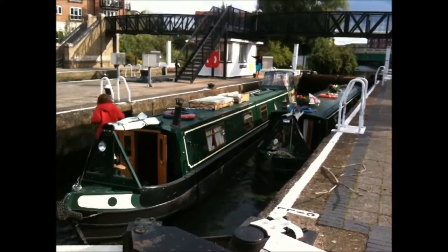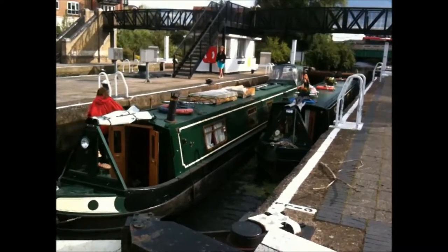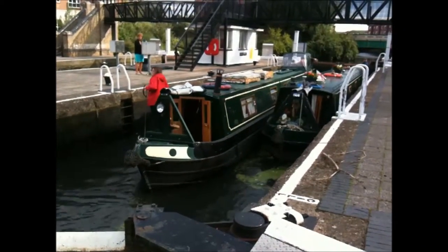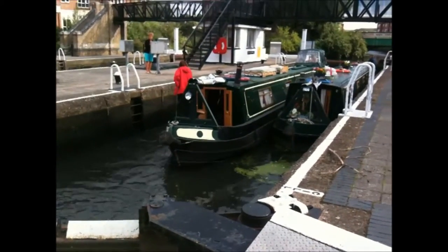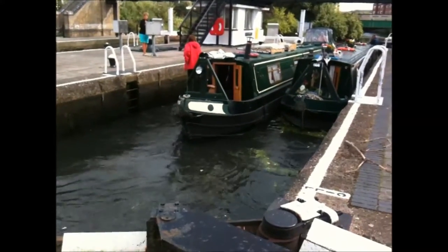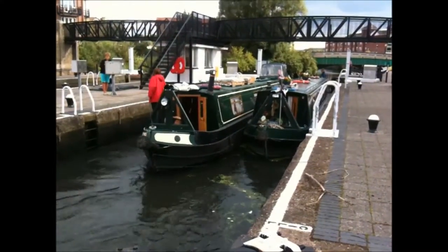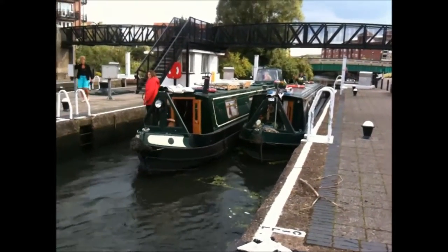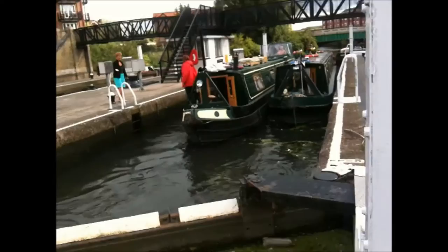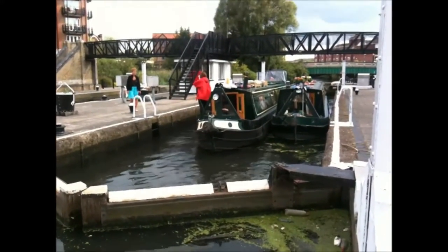As the water levels differ in various parts of the country, to go up or down the level there are locks. In this instance we are looking at a narrowboat which has come into the lock. Basically there are two gates which prevent the water from just rushing through. The gate at the higher end of the water level is closed and at the lower level is open, and the two narrowboats have come into the lock.